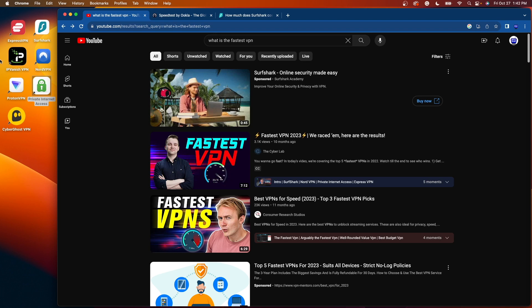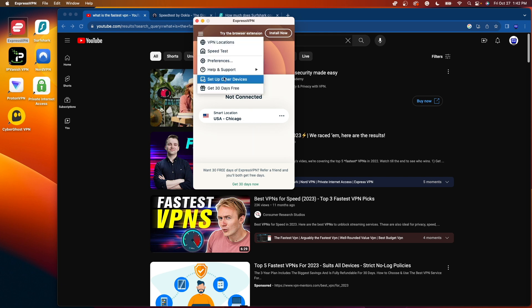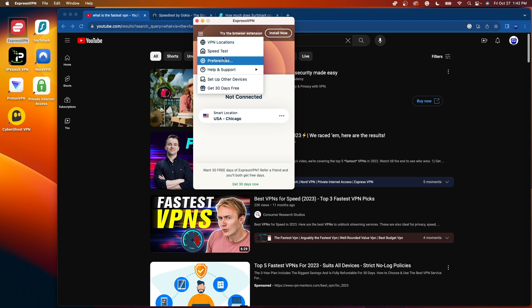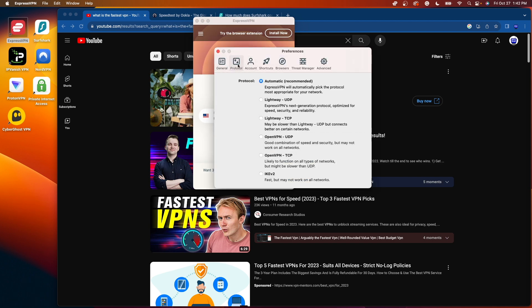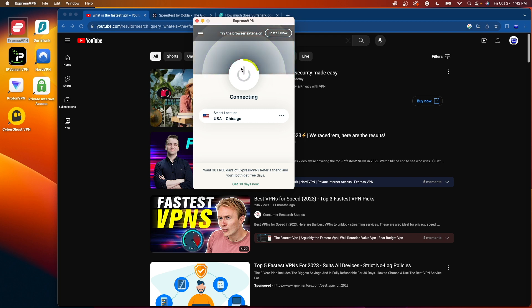The first VPN I want to test is ExpressVPN. I'll click ExpressVPN and it's going to pop up on my screen. I'm going to click connect. I want to make sure I'm on a similar server, so I'm going to use Chicago for most of these VPNs, and I also want to make sure I'm on the fastest possible protocol. I'll click into Express, click preferences, click protocol — it's on automatic — and I'm going to select Lightweight UDP, which is their fastest protocol. I'll go back to the home screen and click connect to the Chicago server.